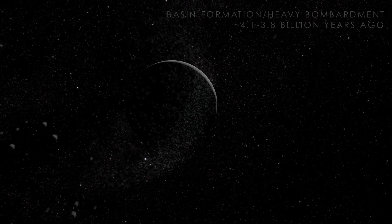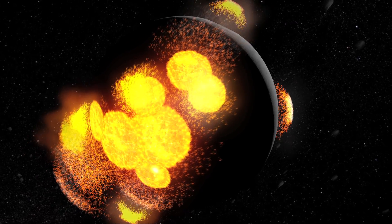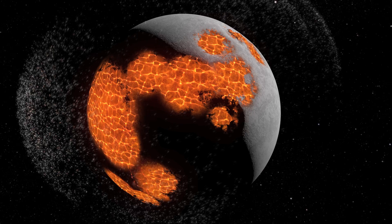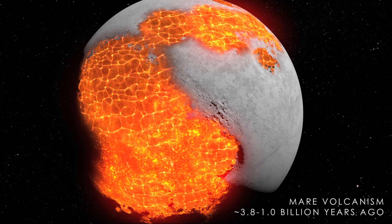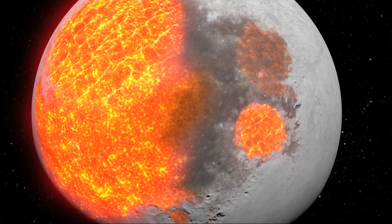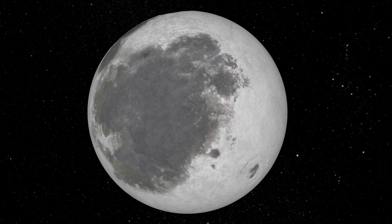Over several hundred million years, the lunar terrain was rocked by a succession of heavy impacts. Some formed large basins that would eventually fill in to become the dark-colored patches of the Moon known as Maria. These impacts punched enormous holes in the relatively thin lunar crust. Because the Moon had not yet fully cooled on the inside, lava began to seep out through cracks opened up by the impacts. Lava spread throughout the craters, gradually filling them in and cooling. Because of the high iron content of this lava, the mare regions reflect less light and therefore appear darker than the surrounding highlands.